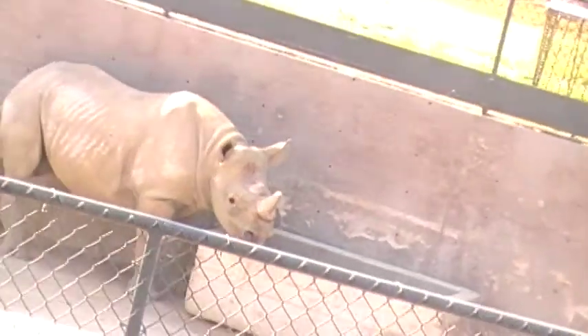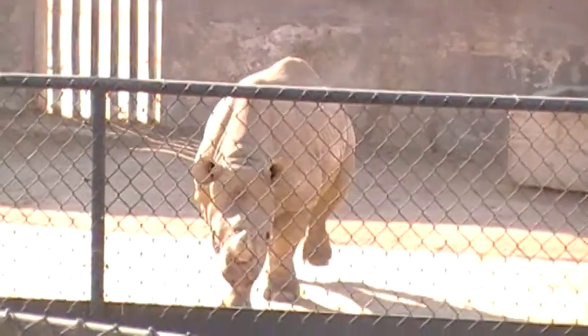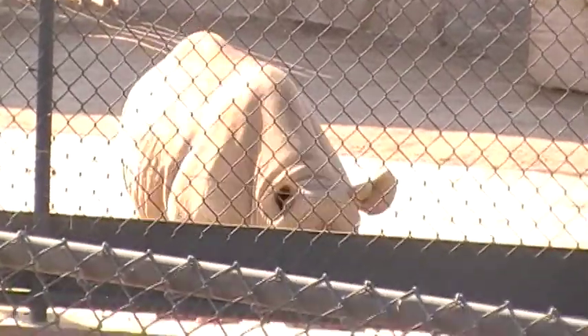Black rhino mothers, when they get ready to have their new baby, kick out their youngsters and put them out on their own. Black rhinos are very independent, very solitary, so that's pretty normal behavior. Now he might look cute, but never forget that black rhinos are very aggressive animals — they'll put the horn to you before they say hello.